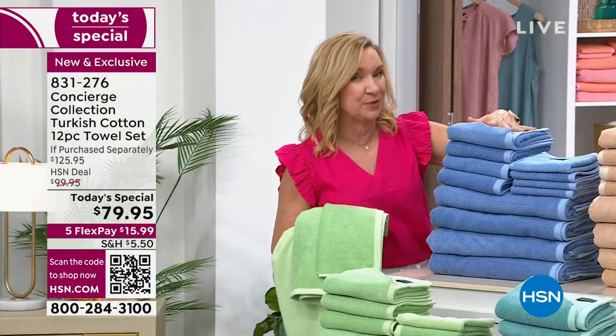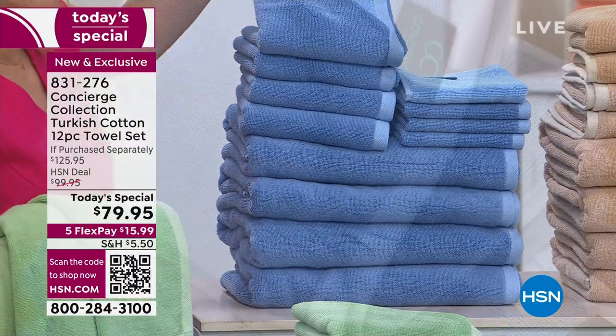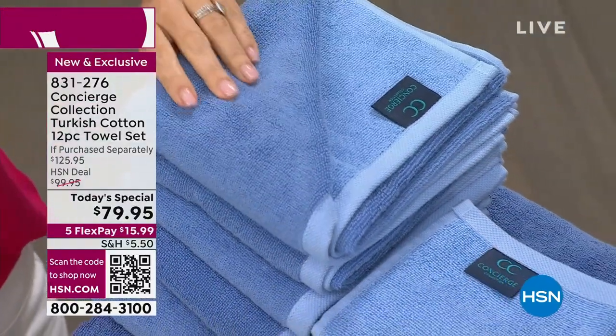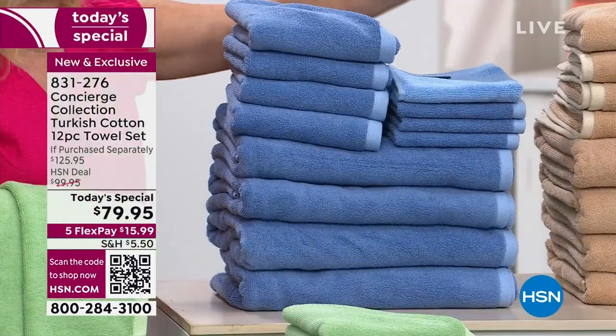Another popular choice has been the blue. If you're like me and you can't decide which blue is your favorite, you don't have to pick — you get both. I'm a little indecisive, but with this one you don't have to be, because you've got the lighter and the dark. So there's your blue.